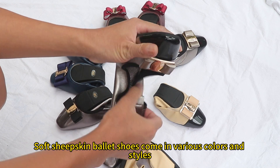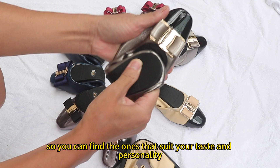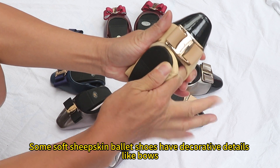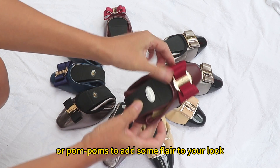Soft sheepskin ballet shoes come in various colors and styles, so you can find the ones that suit your taste and personality. Some soft sheepskin ballet shoes have decorative details like bows, buckles, or pom-poms to add some flair to your look.